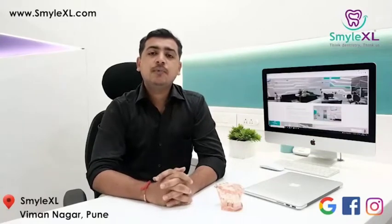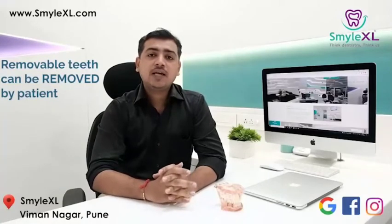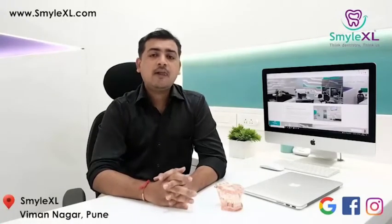The basic difference between fixed and removable type of teeth is fixed teeth cannot be removed by the patient, whereas removable type of teeth can be removed by the patient. Dental implants basically are titanium components which are put in the bone.